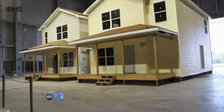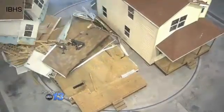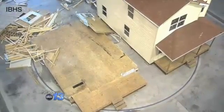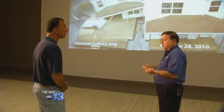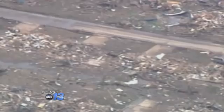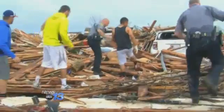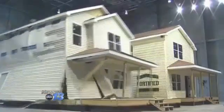The home on the left came apart at 95 mile an hour winds in just four seconds. It was built using typical Midwestern building codes. The home on the right was fortified to withstand minimal hurricane force winds. In the middle of the country where you're not using metal straps like we find in hurricane prone regions, you have toenails a lot of times holding pieces together and it comes apart as basically a house of cards — and we see it over and over again with tornadoes.